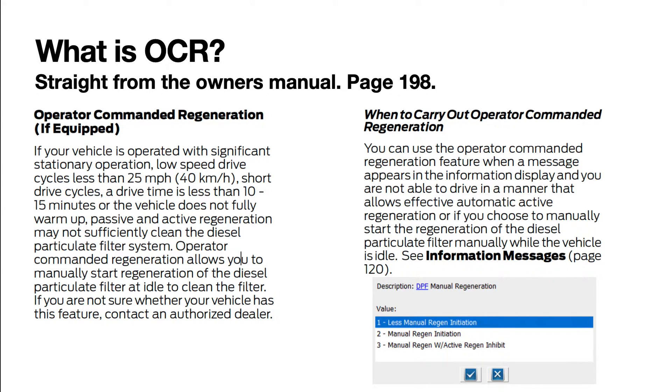So what is OCR? It's straight from the owner's manual page 198. It may be different in your owner's manual, but this is what it says in mine. Operator commanded regeneration, or OCR: if your vehicle is operated with significant stationary operation, low speed drive cycles less than 25 miles per hour, short drive cycles where drive time is less than 10 to 15 minutes, or the vehicle does not fully warm up, passive and active regeneration may not sufficiently clean the diesel particulate filter system. Operator commanded regeneration allows you to manually start regeneration of the diesel particulate filter at idle to clean the filter.